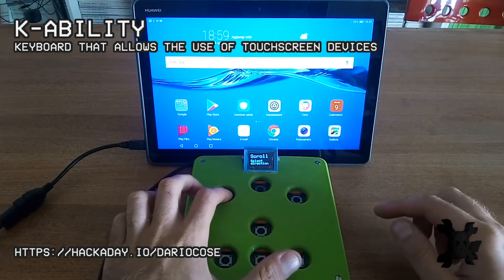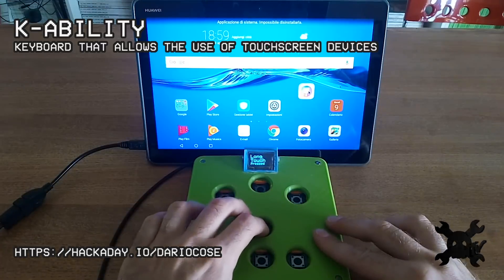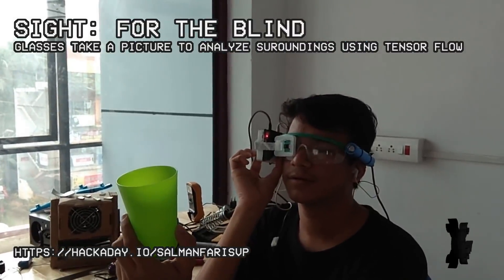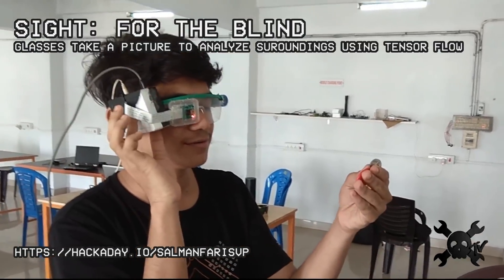We're really excited to share with you some of these assistive technologies, starting with K-Ability. KeyTouch aims to solve some of the more general problems of control and neuromuscular coordination at a more accessible price. Using a Raspberry Pi 3, Sight is a pair of smart glasses intended to assist the blind through image analysis combined with voice assistance. "I see a key."